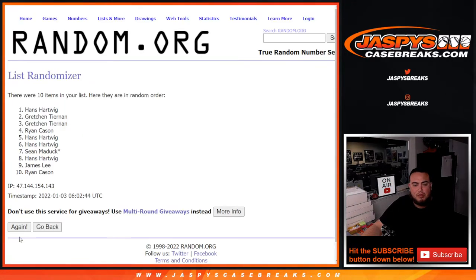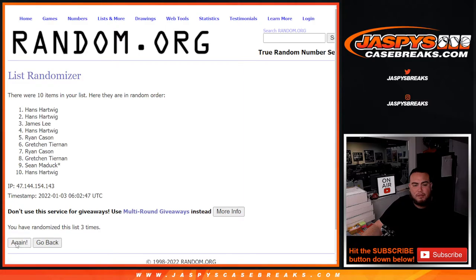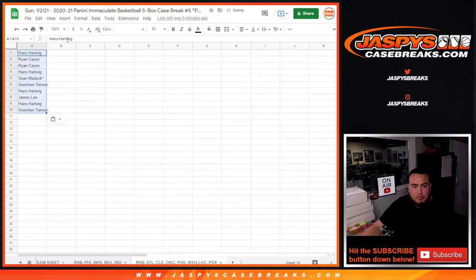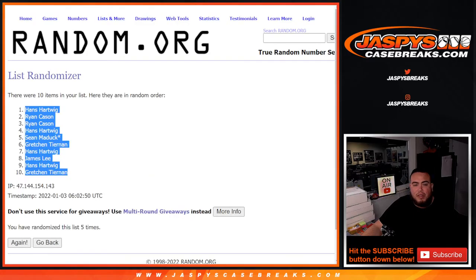Counting down five times: one, two, three, four, and five. Hans down at Gretchen. Five times.